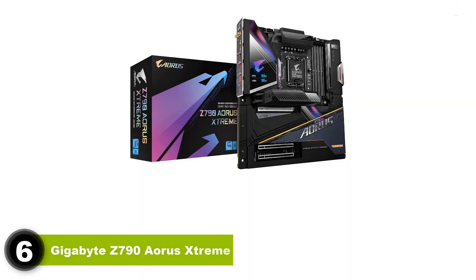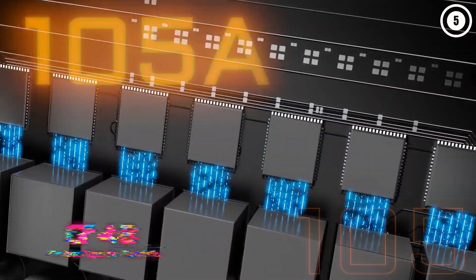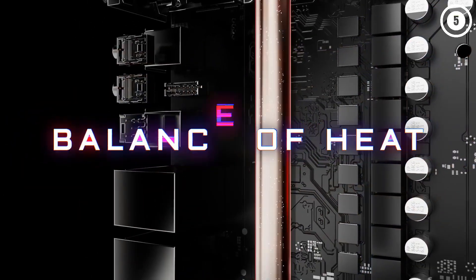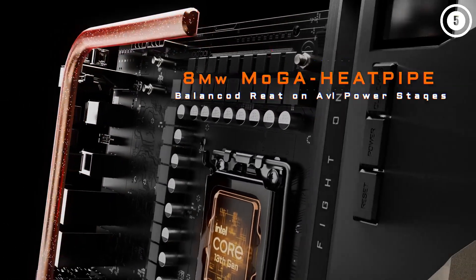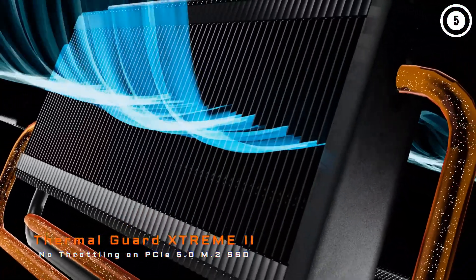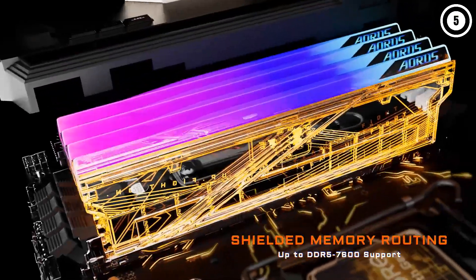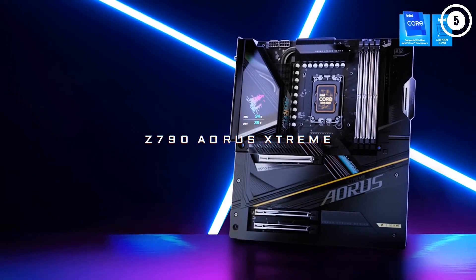Number 6: Gigabyte Z790 Aorus Extreme. The flagship-class Z790 motherboards offer the best of the best in terms of features and specifications, but the Gigabyte Z790 Aorus Extreme presents the best value among these top-end boards. You'll lose a couple of M.2 sockets over the more expensive flagship boards, but this board otherwise has everything else you could ask for and more, while costing between $200 and $400 less than the competition. It delivers 10G Ethernet, 40Gbps Thunderbolt 4 ports, flagship-class audio, PCIe 5.0 GPU and M.2 support, overkill power delivery, and that high-end appearance you expect from a premium board. The MSI Z790 Godlike offers a few more features but costs $400 more and is physically bigger, making it hard to recommend to most people unless money is no object.